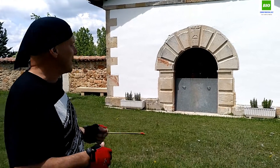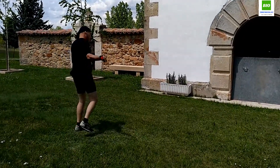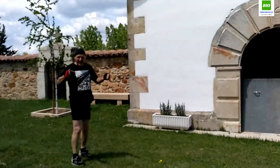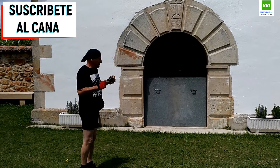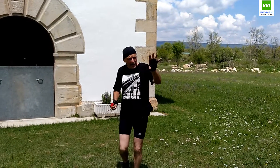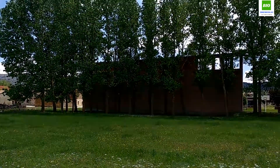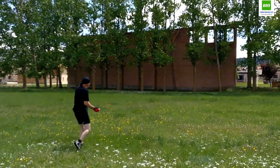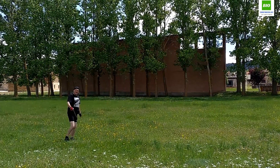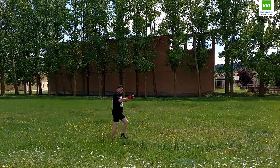Vamos primero a buscar siempre lo que es la puerta de entrada, a ver si hay algún tipo de alteración. Vamos a preguntar si hay agua. Curiosamente coincide con muchos vídeos donde hemos visto siempre el mismo concepto: agua. Y salimos de agua. Si ahora nos giramos 180 grados, vemos ahí los árboles, los chocos, y vamos a ver si esa agua coincide con esta torcedura que hay allá en medio. Viniendo desde la ermita: agua y agua.